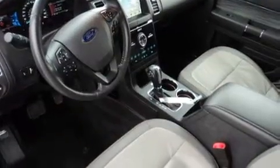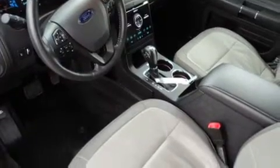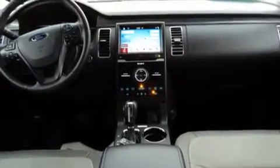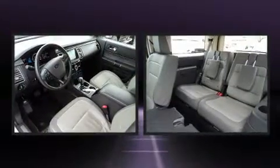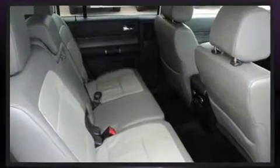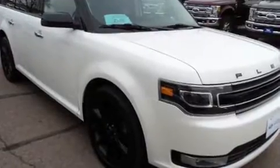For added security, dynamic stability control supplements the drivetrain. It includes leather upholstery, power front seats, a blind spot monitoring system, and much more. Power adjustable pedals allow the driver to optimize his or her driving position, enhancing visibility, comfort, and safety.